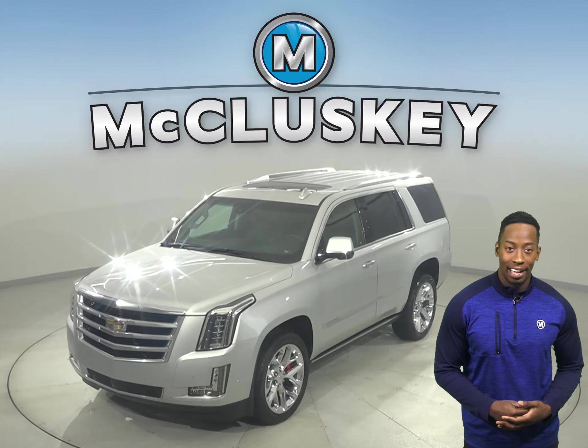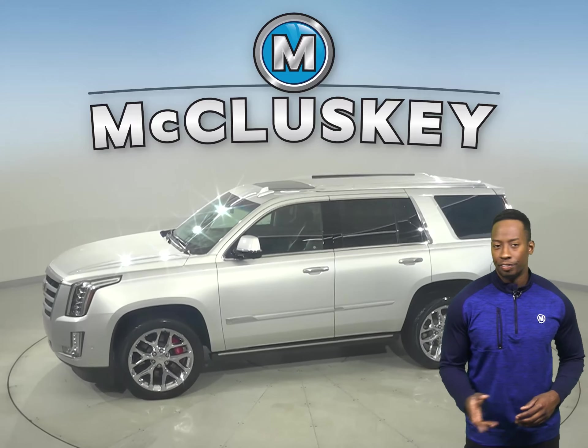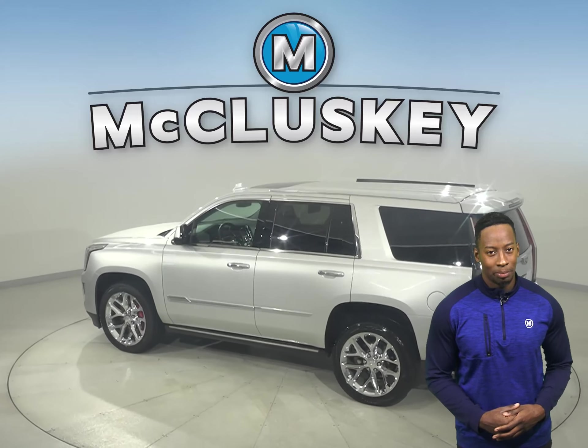This 2019 Cadillac Escalade has 19,000 miles on the odometer. This vehicle has a Vortex 6.2-liter V8 engine with an 8-speed automatic transmission.